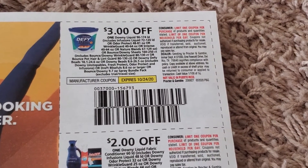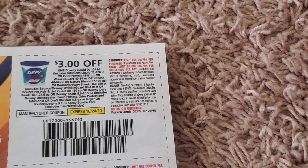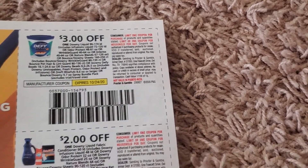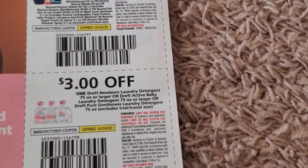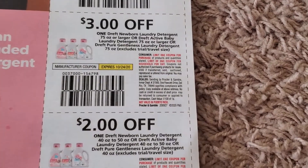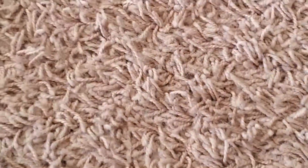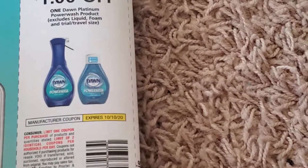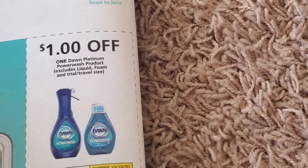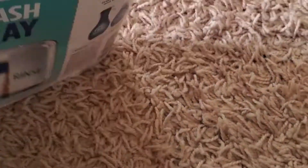I don't know what this is — I've never seen it before. And here at the back we have Dawn Platinum Power Wash product. So that's it, guys.